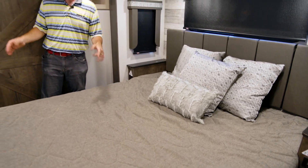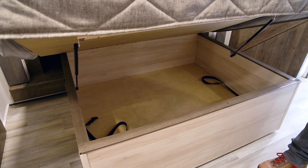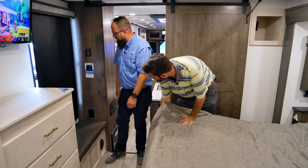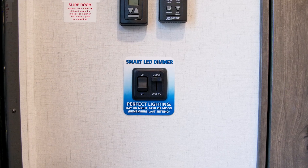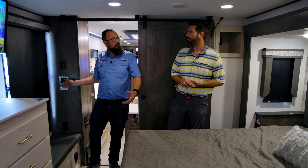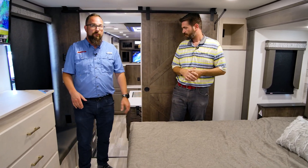Going back to storage — the bed lifts up on struts revealing a nice big box underneath for storing even more stuff. There are also main dimmer controls throughout the coach. In the evening you can turn the lights down so it's not quite so bright. Living room, kitchen, and here in the bedroom — all have dimmers. It's a super cool bedroom overall, with a walk-around king bed. All of this combined with that giant attached bathroom makes for a really functional space.